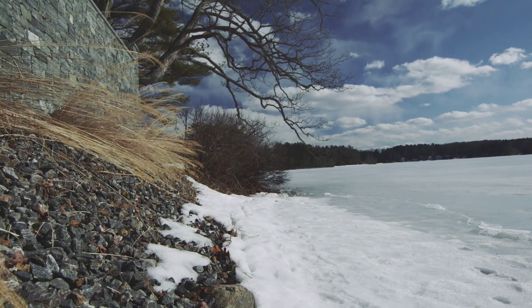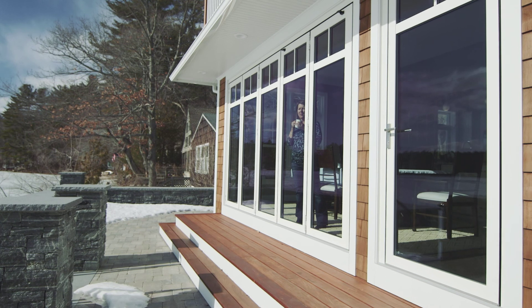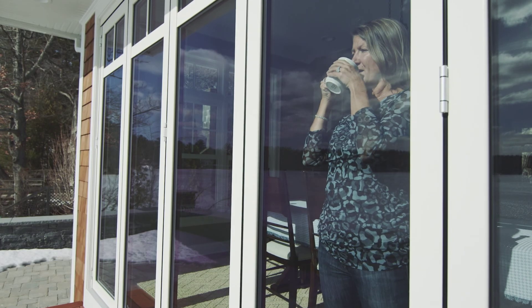The NanaWalls held fine, no problem — insulated us, kept us warm, and it's beautiful. It was absolutely beautiful to be able to watch the snow fall and pile up against the house and not have any concerns.